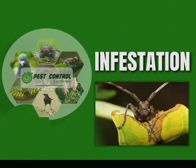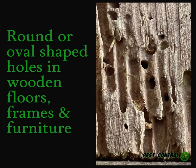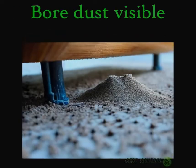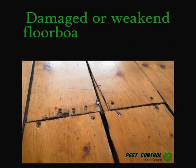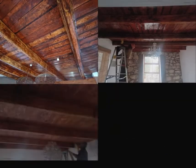Number one: round or oval shaped holes in wooden floors, frames and furniture. Number two: tunnels in the wood can be seen where the wood has broken off. Number three: bore dust visible underneath the infested wood structure. And number four: damaged or weakened floor boards, handrails and steps.